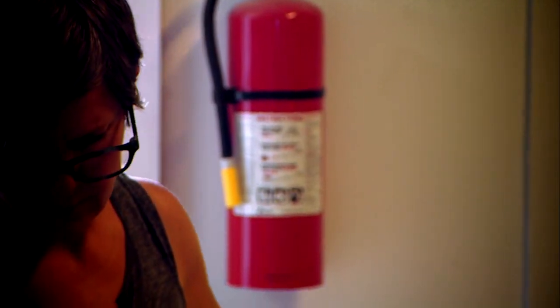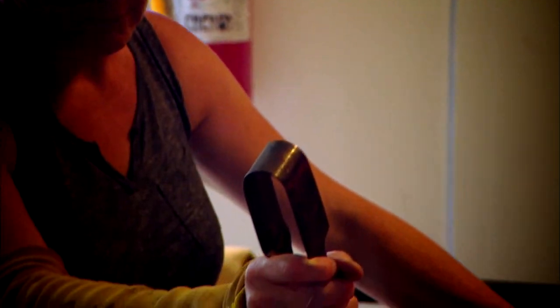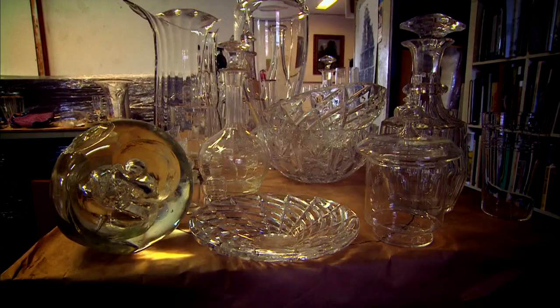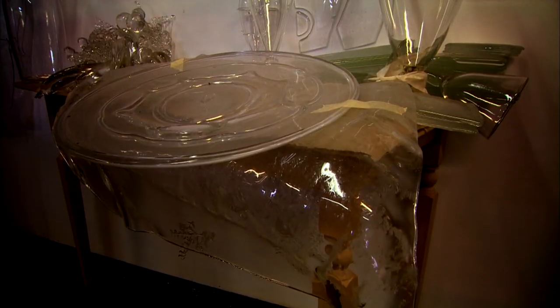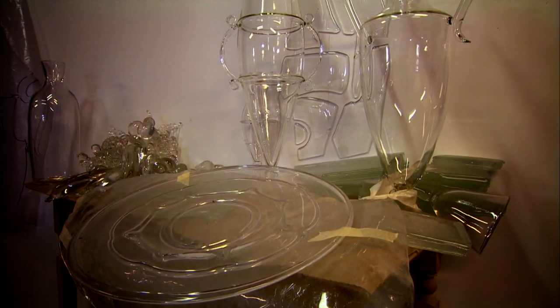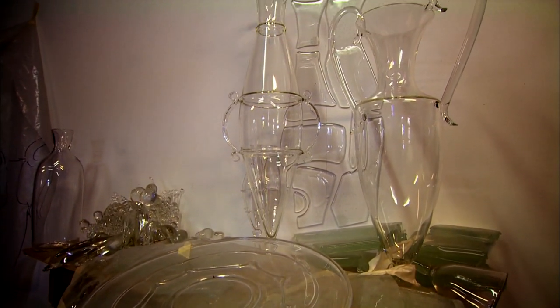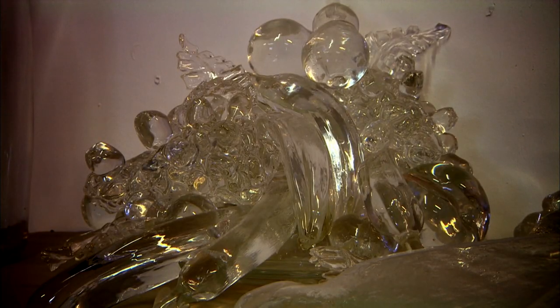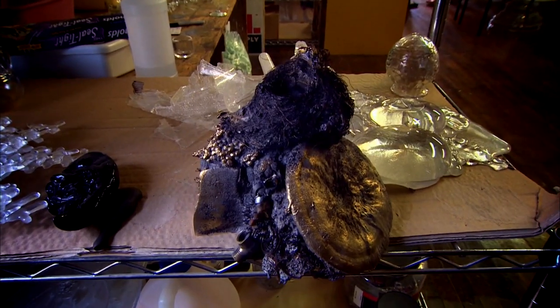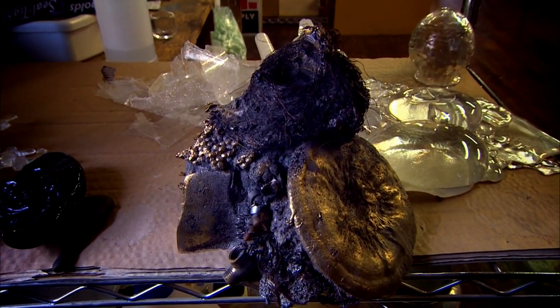My name is Beth Lipman, and I'm an artist who lives and works in Sheboygan Falls, Wisconsin. I make work that is primarily based in exploring material culture, with a specific focus on still life tradition. I work in a range of materials. Most of the sculptural work that I make has been made in glass. I also do two-dimensional work, such as photography, video, and lately I've been working in metal, cast iron and brass.